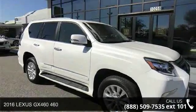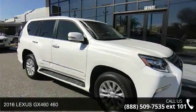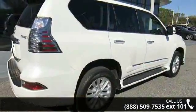Presenting the 2016 Lexus GX460. If you are looking for an automobile with great features, look no further.